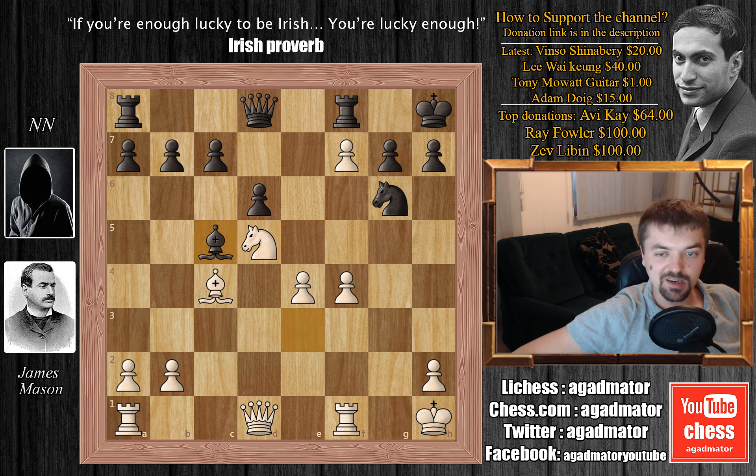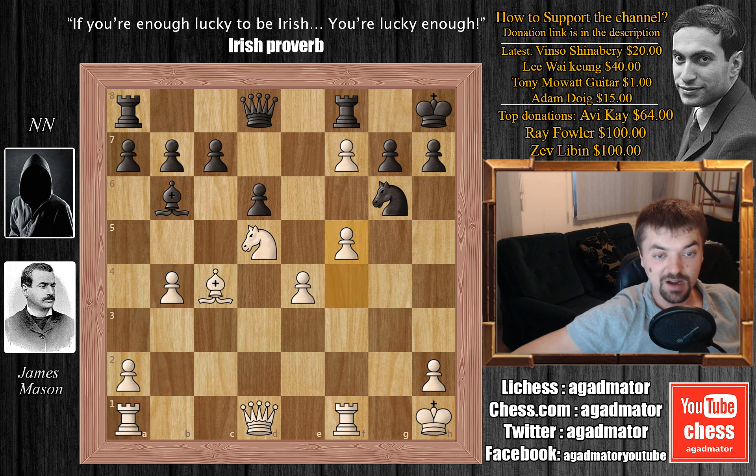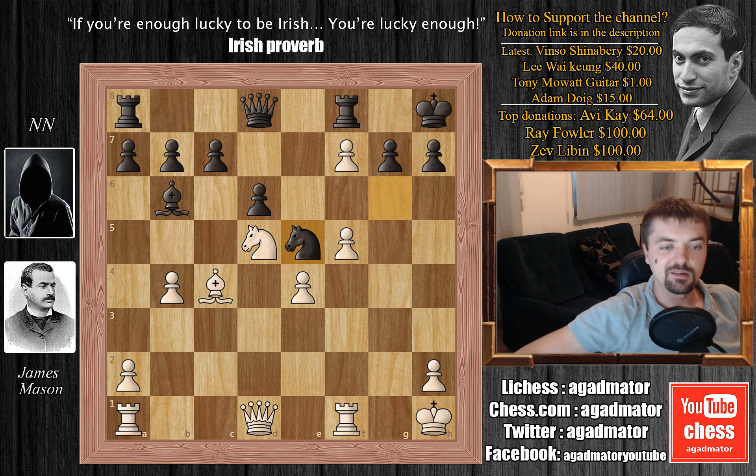Bishop to c5, getting the bishop out of the way, and now b4. You'll see when this game ends that this b4 move is probably the weirdest move ever played, because it has nothing to do with the game itself — Mason's entire idea could have been performed without it. We have bishop to b6, and now f5, kicking the knight out of g6. So we have knight to e5, and here black is attacking this bishop on c4, but Mr. Mason jumps right into the attack. Queen to h5.